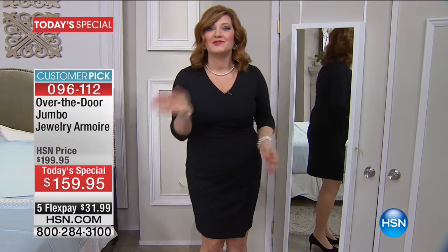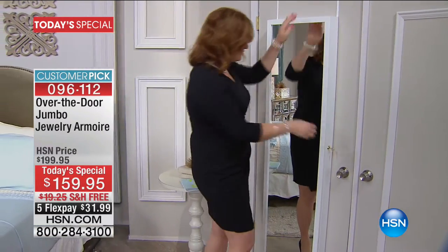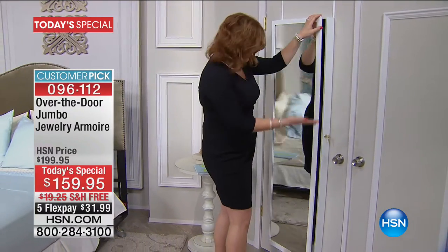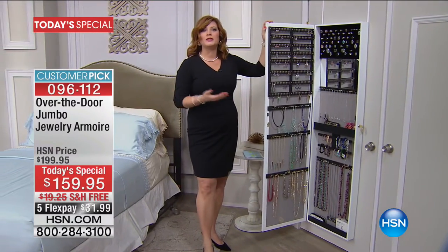Now what if I were going to tell you we're going to get rid of that mess? Let me take you to our jewelry armoire, our very own boutique. As we get dressed in the morning, we now have a full-length mirror and two times the amount of jewelry you're going to be able to hold.